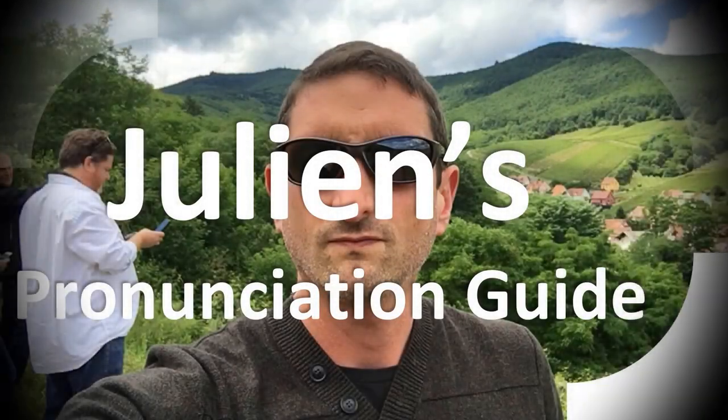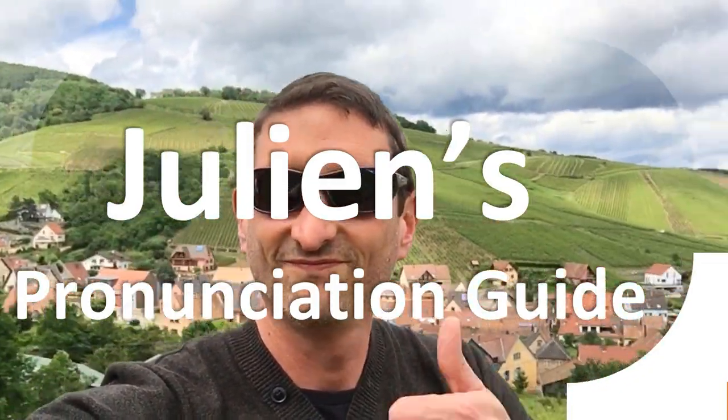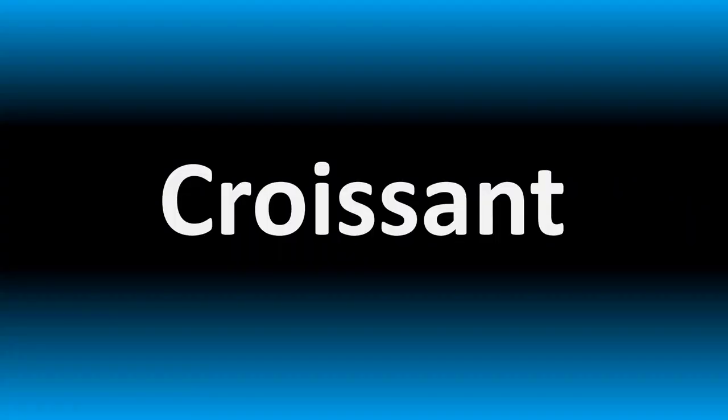You are looking at Julian's pronunciation guide, where we look at how to pronounce better some of the most mispronounced words in the world. So how do you say what you're looking for today?